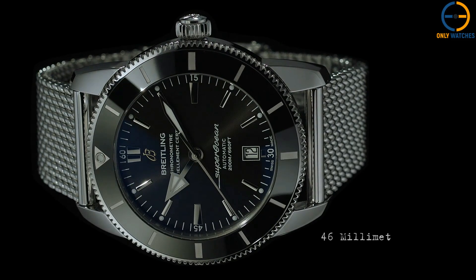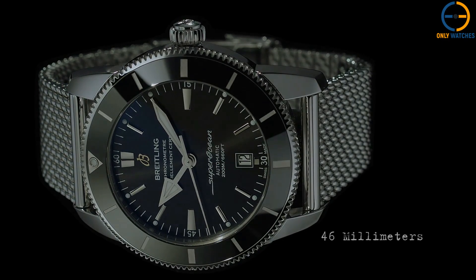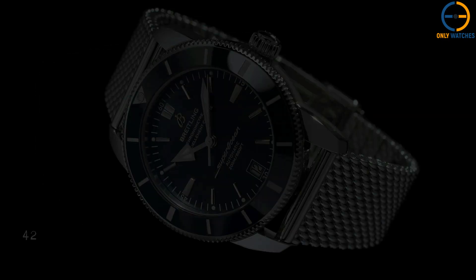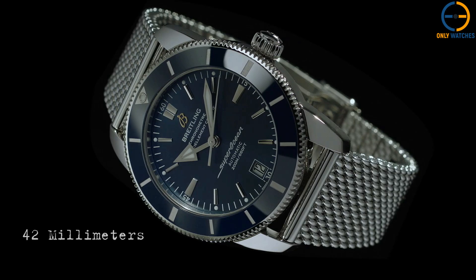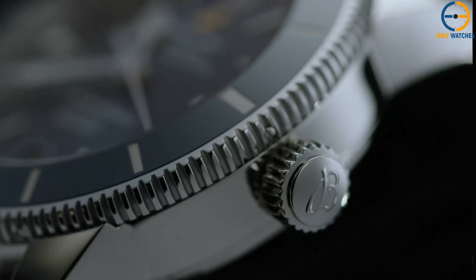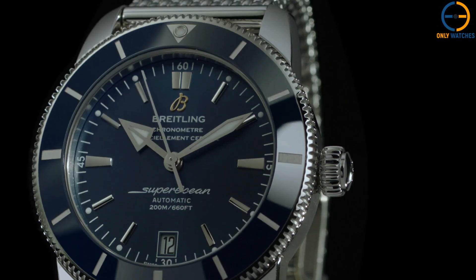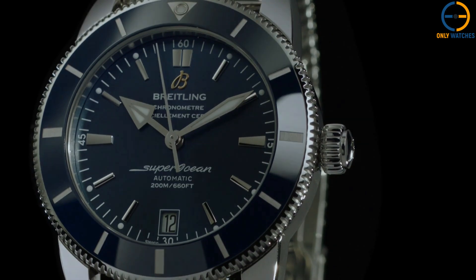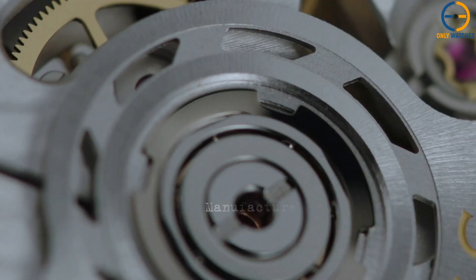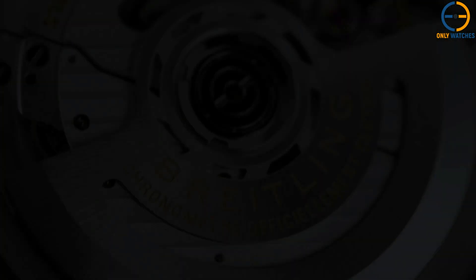This watch is a diver's best friend, with water resistance up to 200 meters — built to handle the depths of the ocean. It's powered by the Breitling Caliber 20 automatic movement, boasting a 42-hour power reserve and a unidirectional ceramic bezel that is scratch-resistant and perfect for timing your dives. The mesh bracelet gives it a throwback feel, reminiscent of the original Superocean models, but it's also available on a rubber strap if you prefer a sportier look.